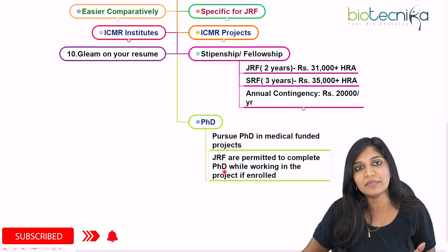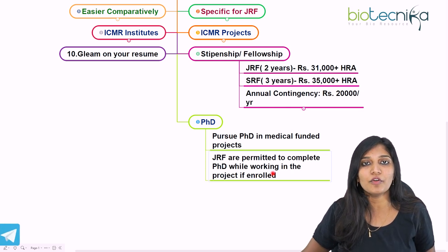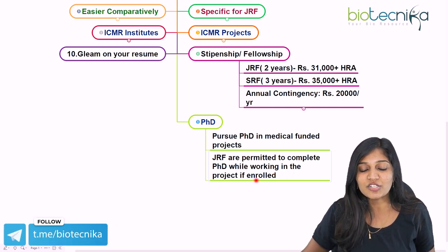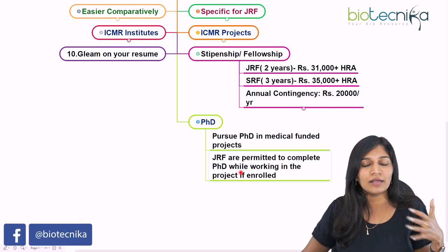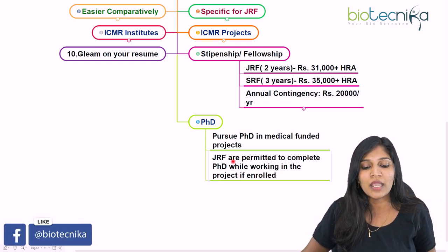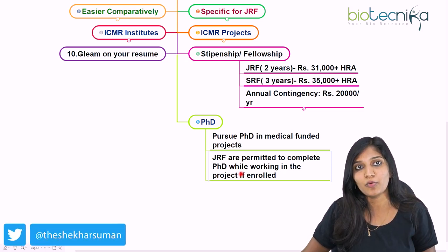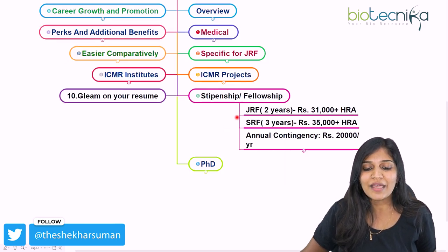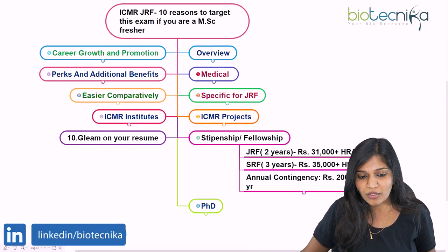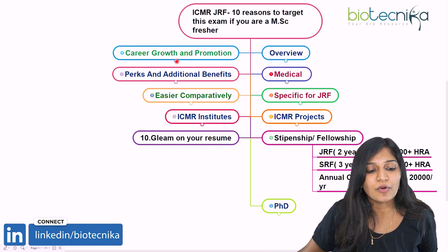JRFs are permitted to complete their PhD when joining any ICMR colleges or universities, if registered. Some people will just work as JRF, earn experience, and move on. If you want to avail a PhD, you have to enroll in a PhD program even while working as a JRF. This is the fifth advantage of taking the ICMR JRF examination.